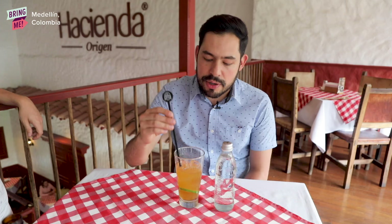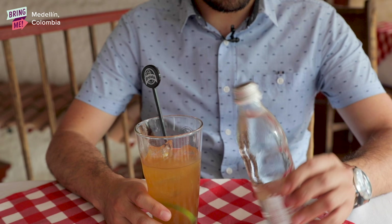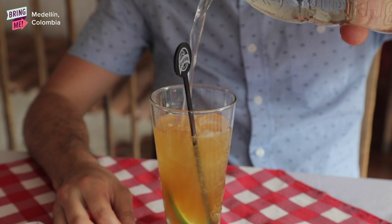We are here in Hacienda restaurant and we have a refreshing drink called guandolo. It is made of sparkling water, agua panela — which is from sugarcane — lemon and ice. Tasty.